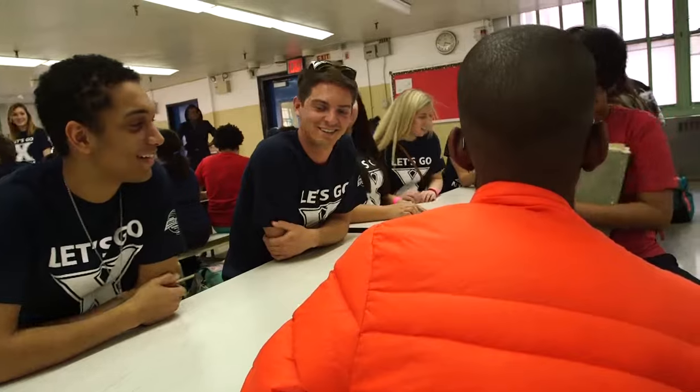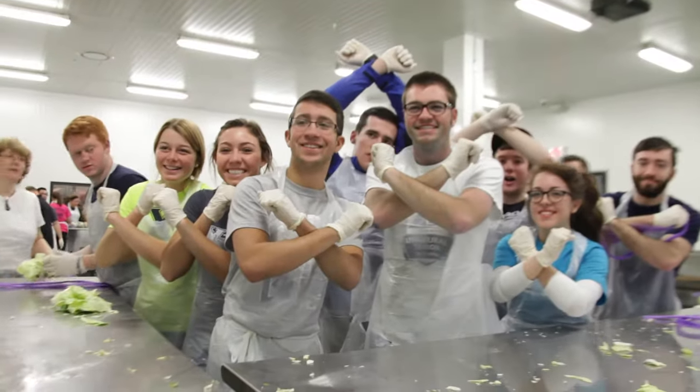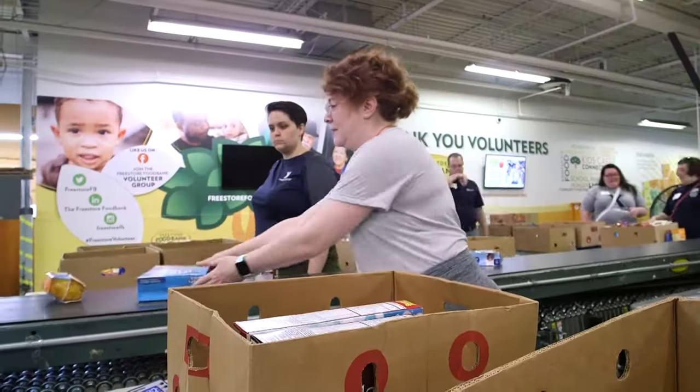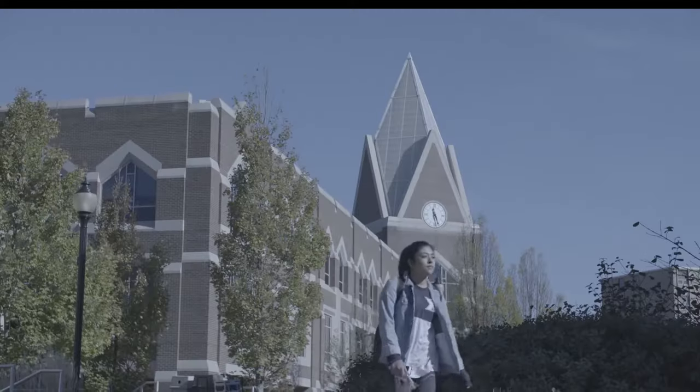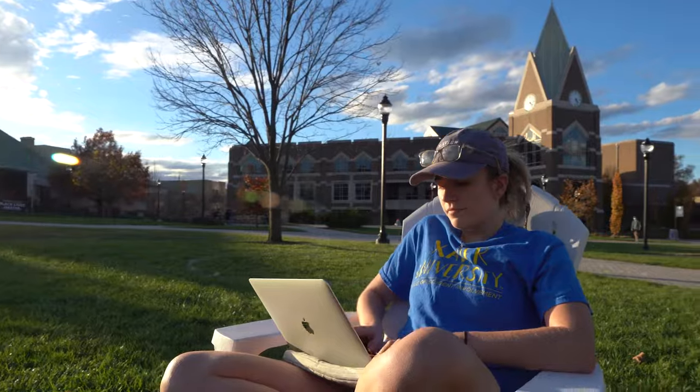If Xavier students know how to do anything, it's service. Nearly every student club participates in service throughout the year. You could say it just comes with the territory of being a part of the Xavier community. In fact, Gallagher is instrumental in this, considering many organizations utilize the facility for service and fundraising events.